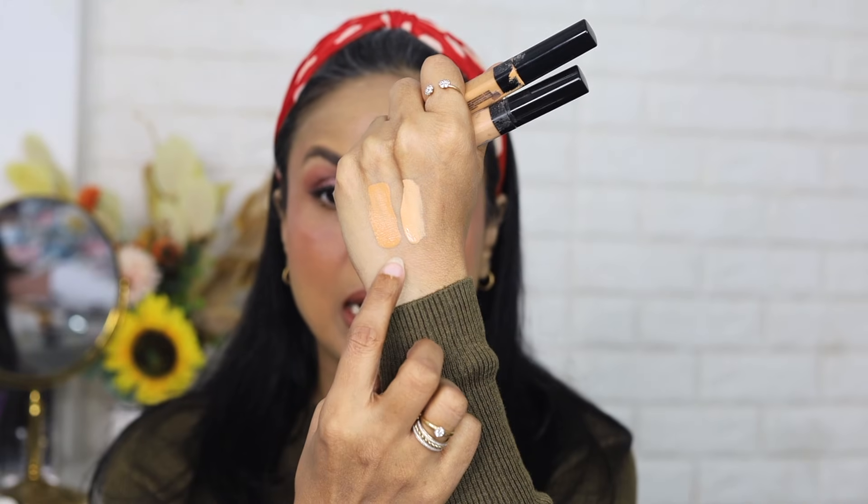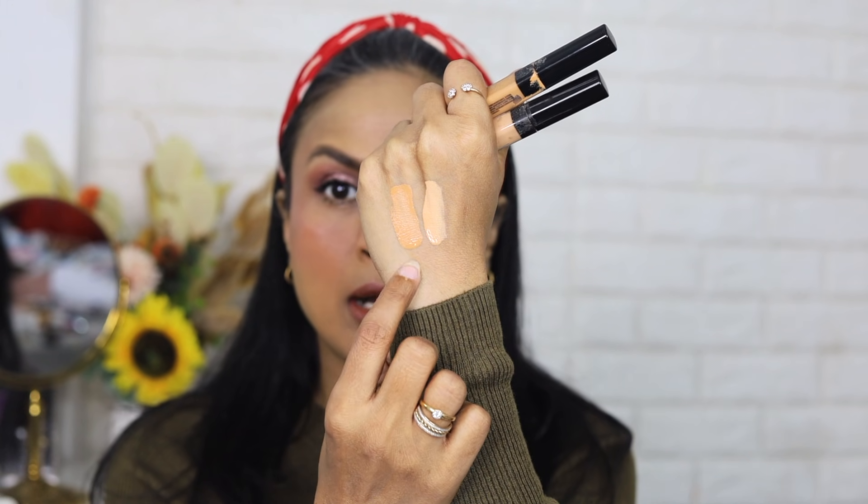Next, my all-time favorite — the Maybelline Fit Me Concealer. I have two shades: Golden and Caramel. Golden is my highlighting shade and Caramel is my skin tone. I've repurchased this many times. When I just need a little coverage for going out, I use the Caramel shade under my eyes and around my mouth, and a dot of Golden for brightness. The texture is very light, gives natural coverage, and is very easy to blend. Hands down the best everyday concealer — great for office or college.